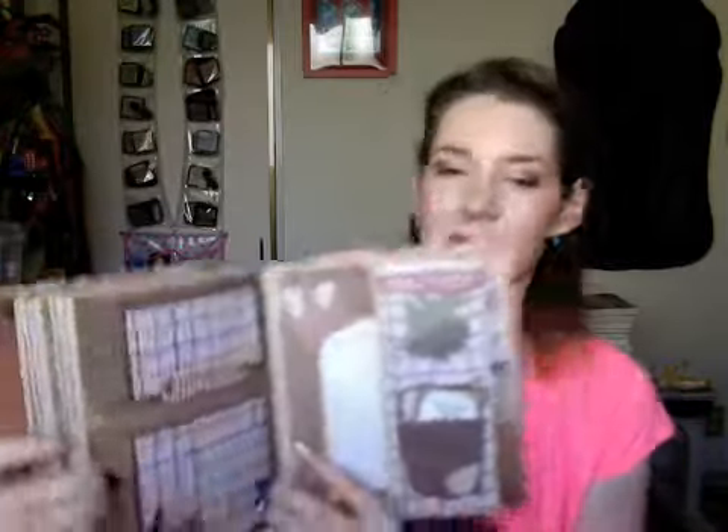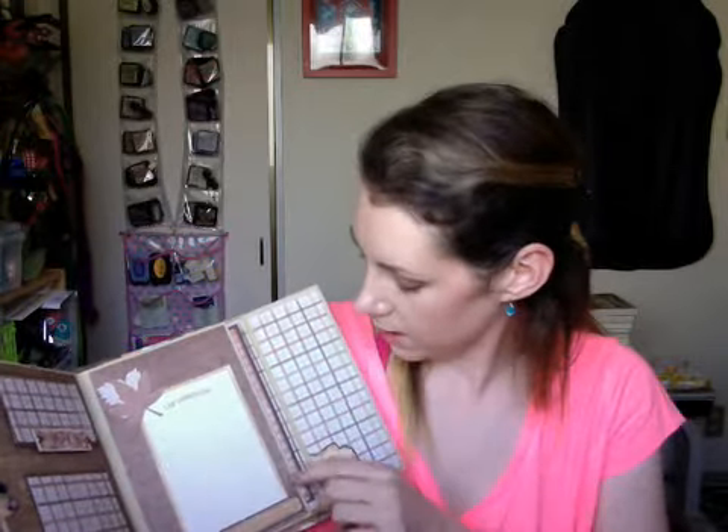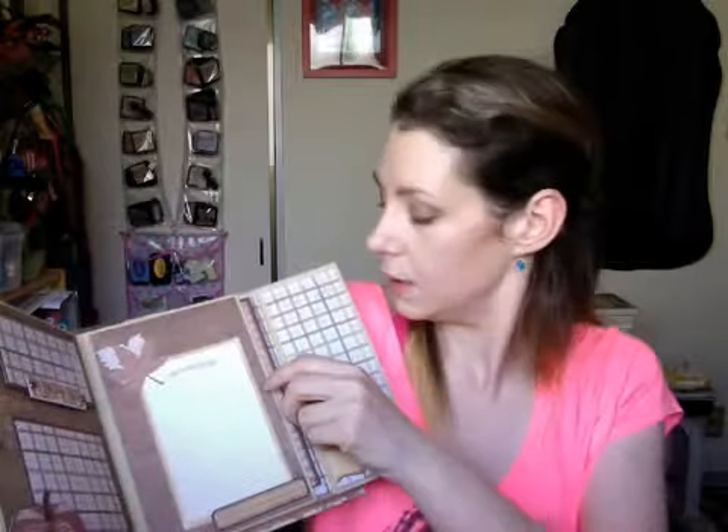The next one is pumpkins, and who doesn't love pumpkins? I love this pumpkin by the way. And that's a little magnet one — it goes up and you can slip one behind there. And this is cute, it's got a pocket, and then these little tags here with corn and then peas back there. And it says 'farm stand.' And then 'I'm thankful for,' and a nice little piece over there.